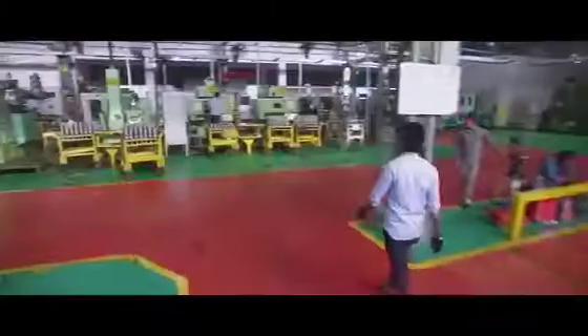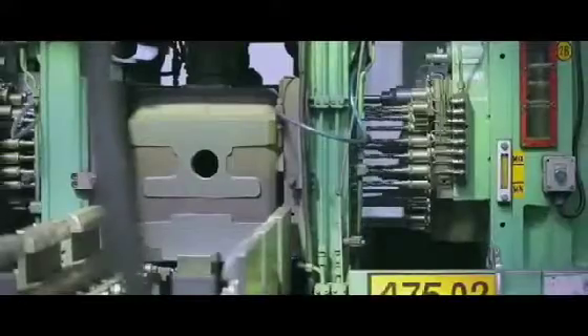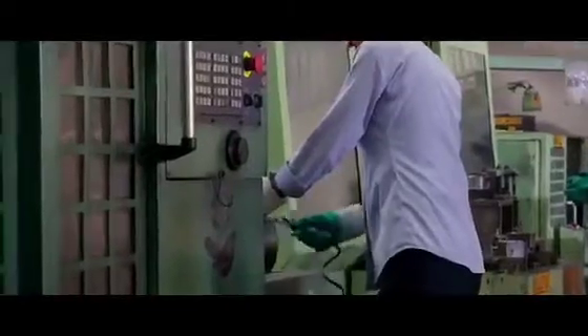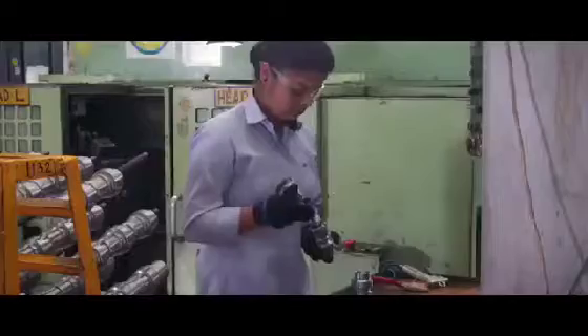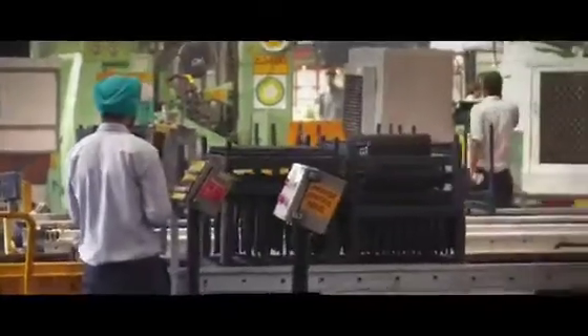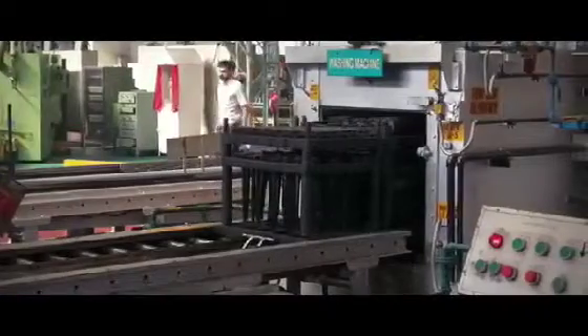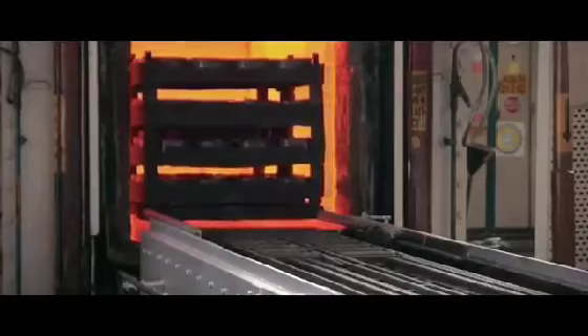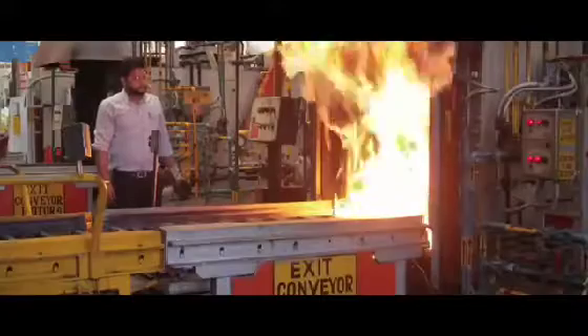Now let's glance through the machine shop at Swaraj, where the machining of vital transmission parts is done by ultra-modern machines. After machining, all these parts are subjected to heat treatment for hardening, so that they are prepared to face any kind of tough challenge on the ground. After all, the truest test of steel is only when you pass it through fire.